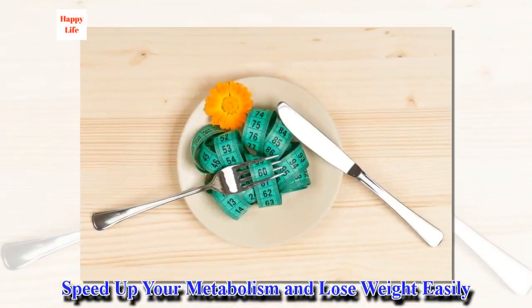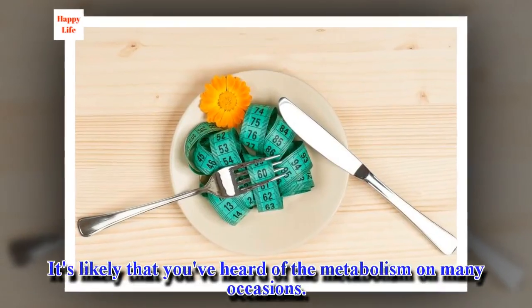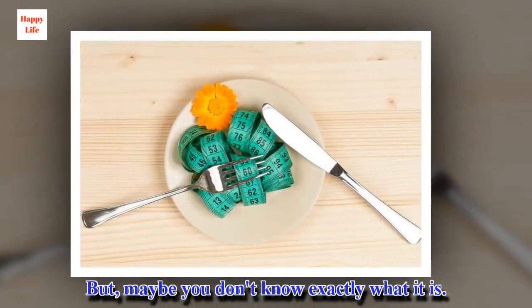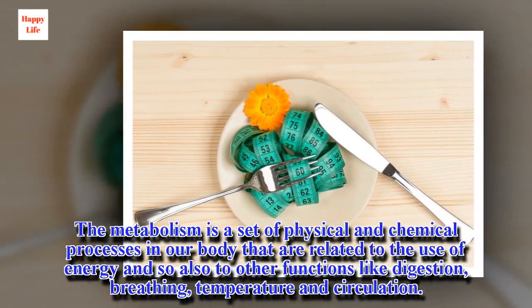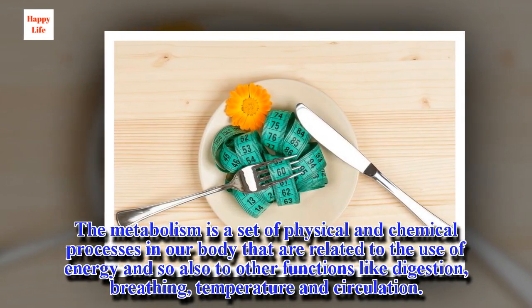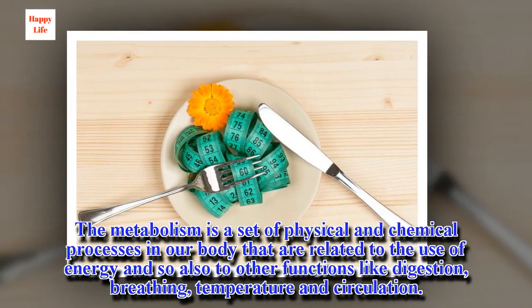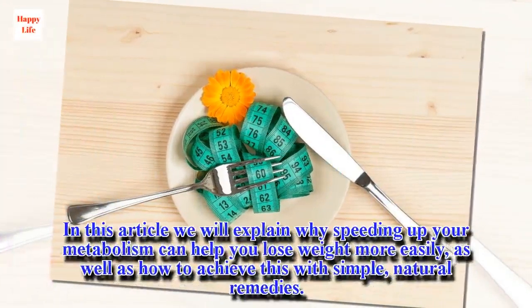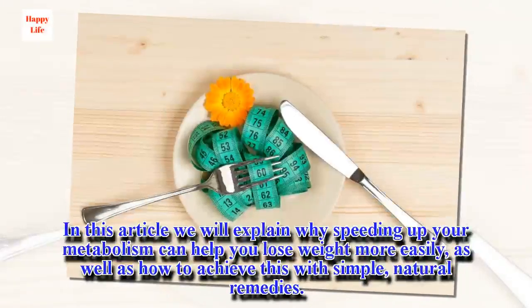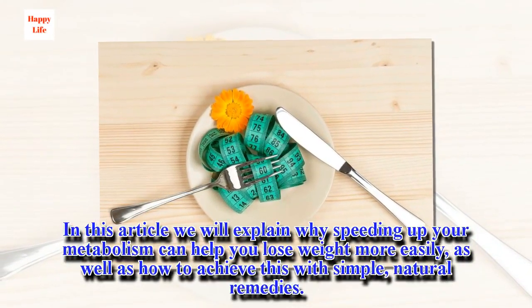Speed up your metabolism and lose weight easily. It's likely that you've heard of the metabolism on many occasions, but maybe you don't know exactly what it is. The metabolism is a set of physical and chemical processes in our body that are related to the use of energy, and also to other functions like digestion, breathing, temperature and circulation. In this article we will explain why speeding up your metabolism can help you lose weight more easily, as well as how to achieve this with simple, natural remedies.